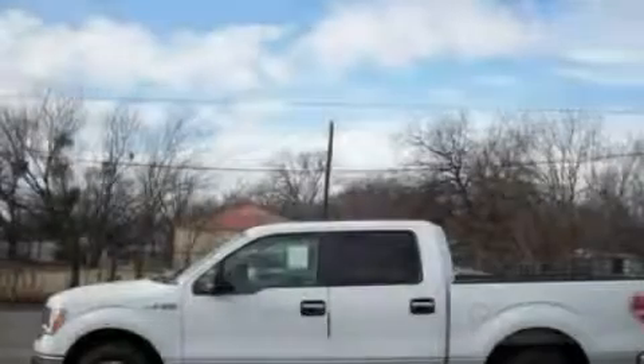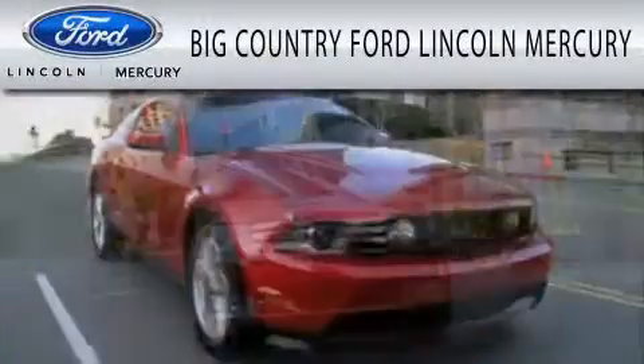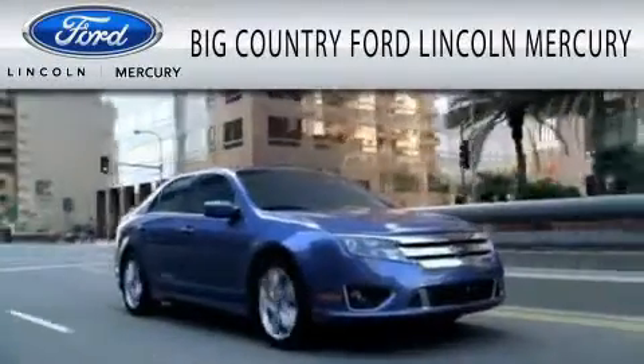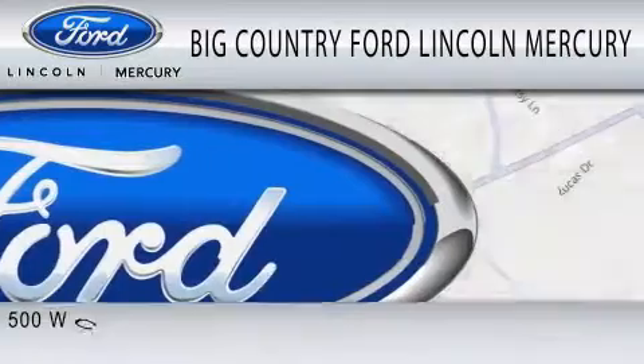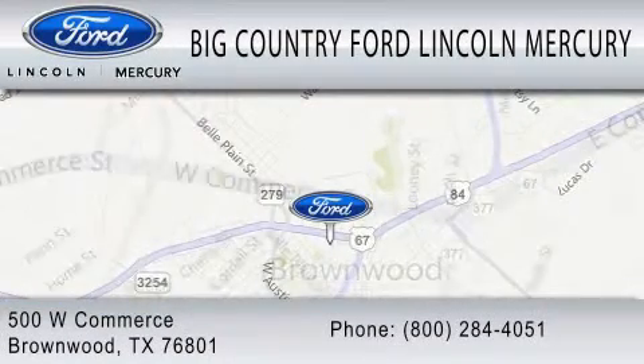Stop by today and test drive this vehicle for yourself. Big Country Ford Lincoln Mercury is dedicated to doing everything possible to ensure that the experience you have selecting your vehicle is as pleasant as possible. We are located at 500 West Commerce in Brownwood.